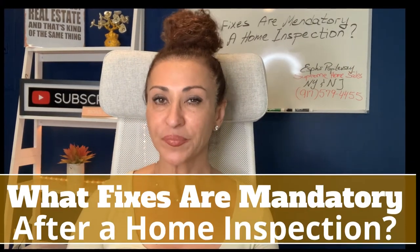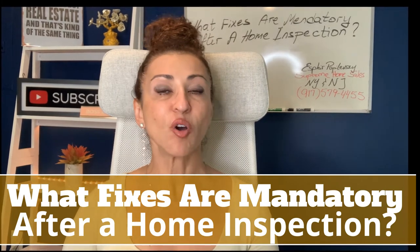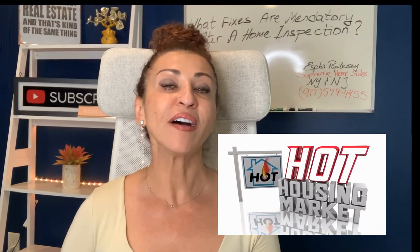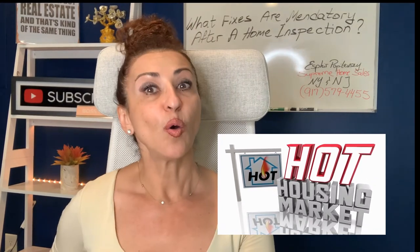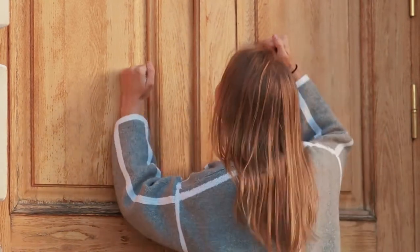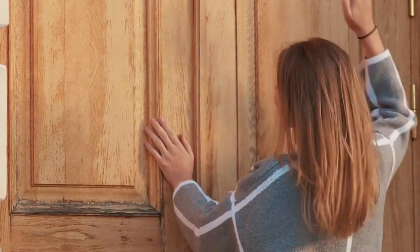Let's talk about what's mandatory. In today's hot market, sellers have the upper hand — you probably have 15 offers waiting, just knocking on your door waiting for your current deal to fall apart so they can buy your house. But there are still some mandatory fixes after the home inspection that you as the seller will have to do.